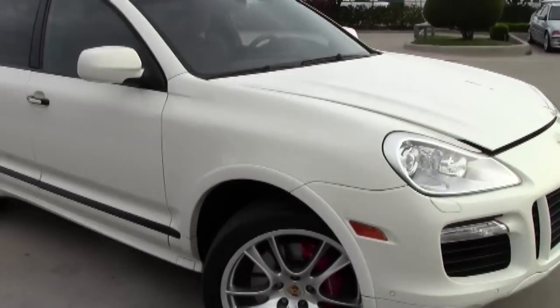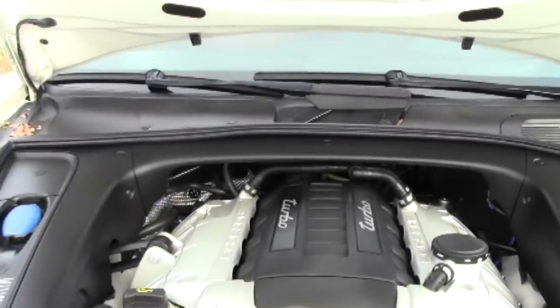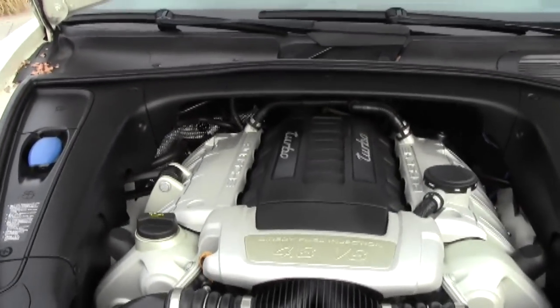It does have the panoramic sunroof. Inside it's got the Porsche rear extension system. The powerful Porsche engine is a 4.8 liter aluminum twin turbocharged 32-valve V8.